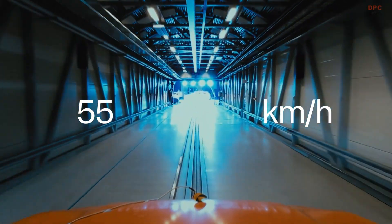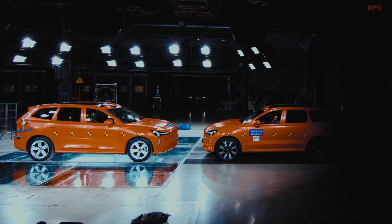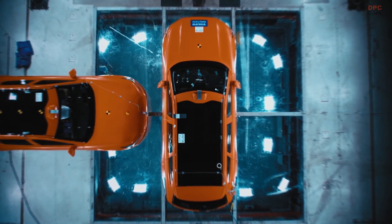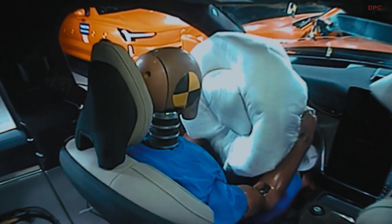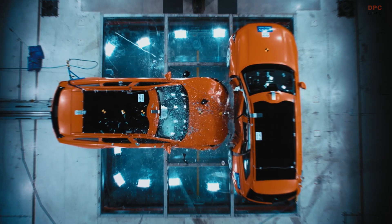The third car came towards the second car on the side at 55 kilometers per hour, hitting it in the middle — directly towards where the occupants are sitting.